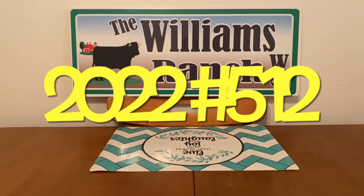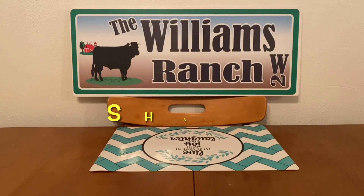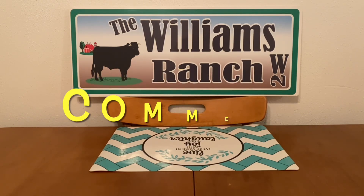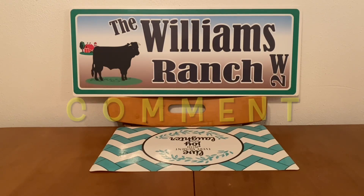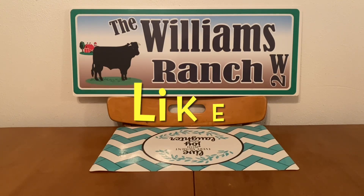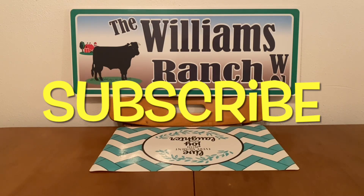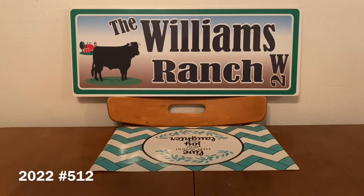Hi Ranch Fam, this is Jima. Welcome back, or welcome if you're new. What I'm bringing you guys today is Dollar General's three-day sale ad. They're going to have a three-day sale starting this Wednesday, July the 27th, and it goes on through Friday, July the 29th. These prices are only valid for three days, Wednesday through Friday.